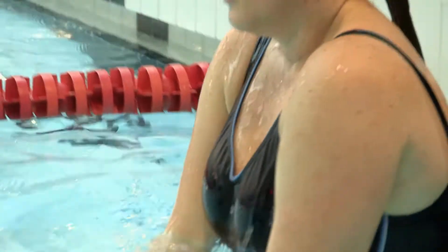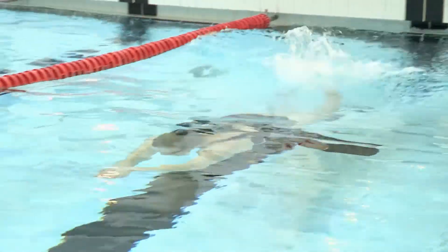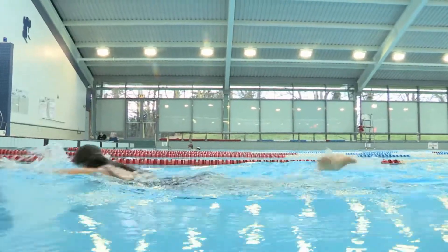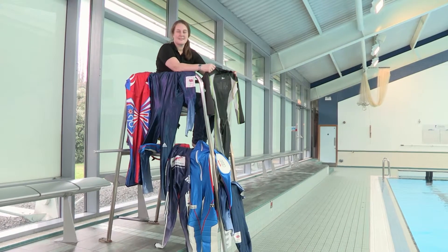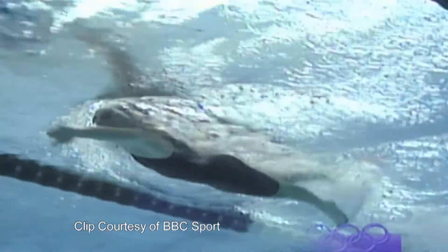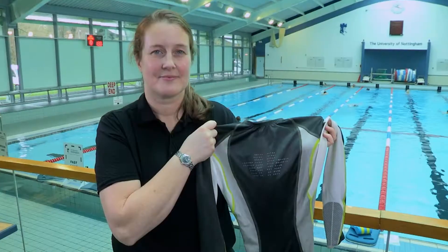Inventions can also be brilliant improvements to something that's part of our everyday lives, like the swimsuit. Sportswear inventor Fiona Fairhurst came up with a genius idea whilst watching the swimming at the 1996 Olympics. A new swimsuit had come out designed to make swimmers go faster, and looking at it she thought, I can do better than that — and the idea started to flow.